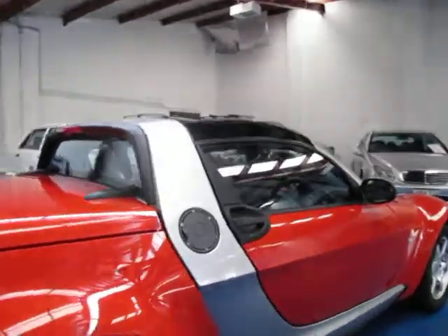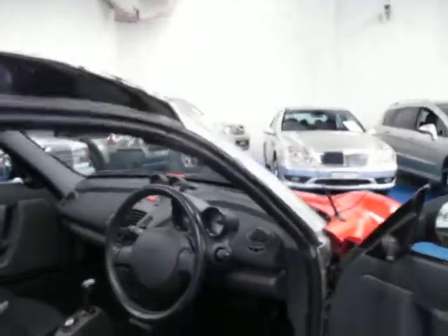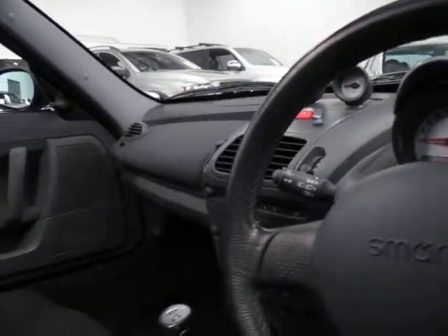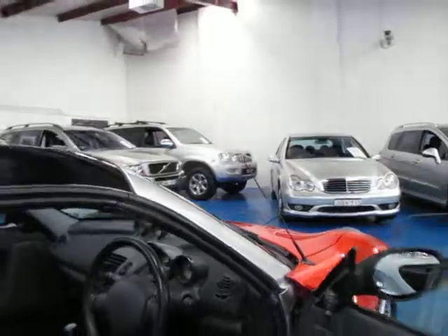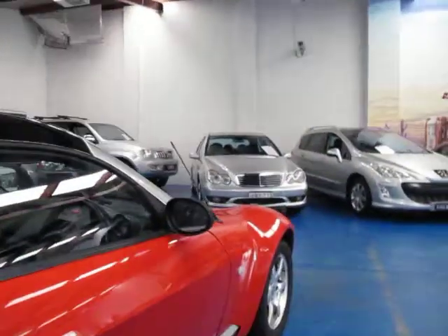The tyres are very good. It's registered until 2014 and they're just incredible value for money when you consider what they did actually cost new. I have driven it at length. The air conditioning works very, very well. All the suspension seems very, very tight.